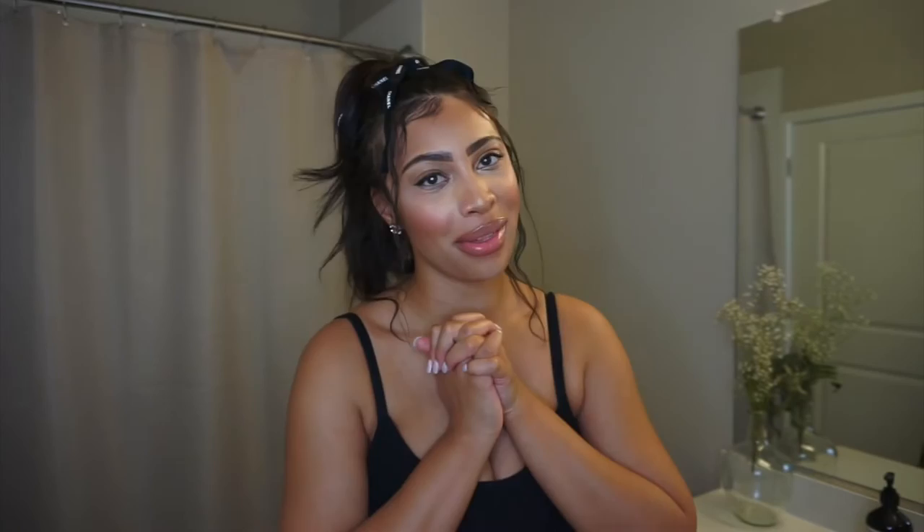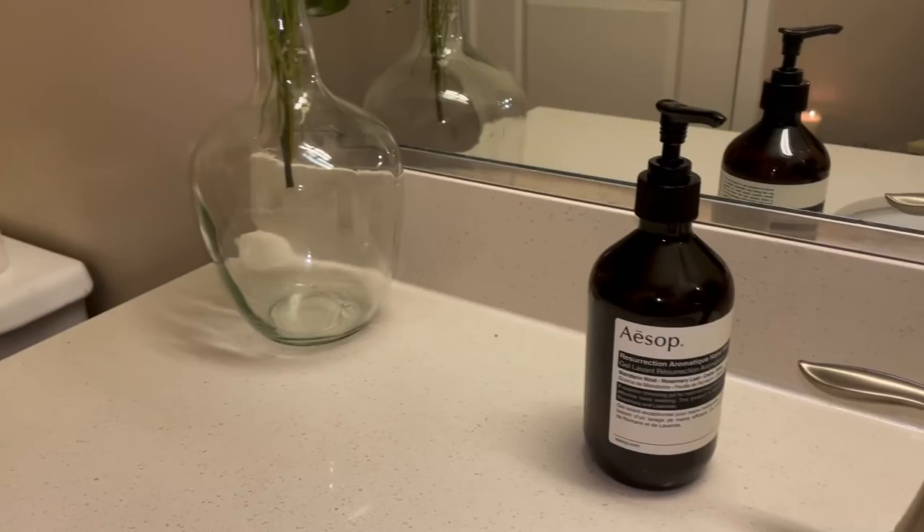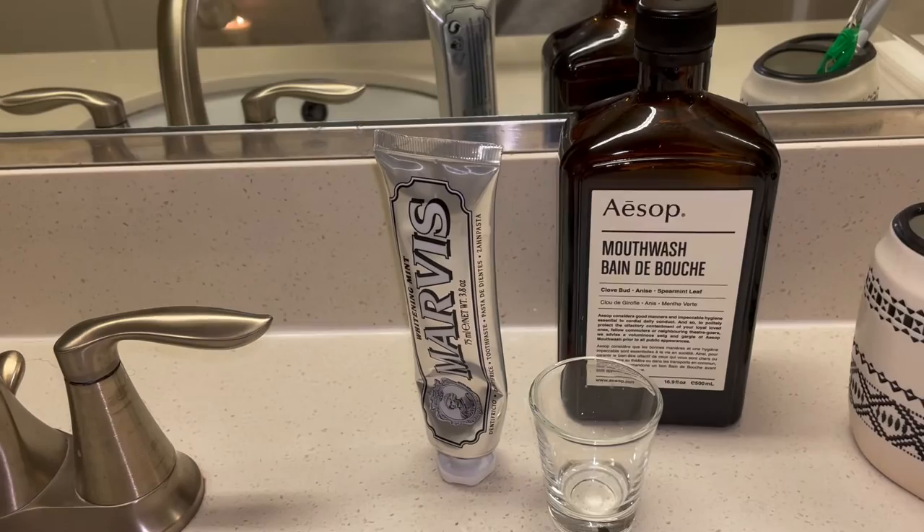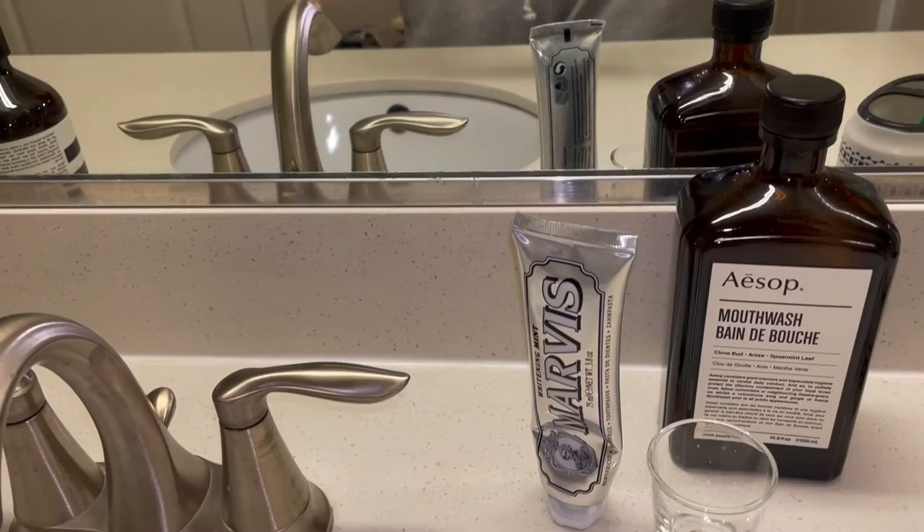The sink is also one of my favorite parts, mostly because of the products I got. From Aesop I got the Resurrection Aromatique hand wash — it has mandarin rind, rosemary leaf, and cedar atlas in it and it smells so good. Aesop's products are a little pricier but I will splurge in that area. I also got their mouthwash, which has clove bud, anise, and spearmint leaf in it — it leaves your breath and mouth very fresh. These products add a very masculine feel to the bathroom.